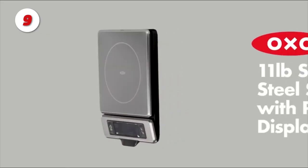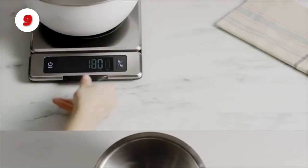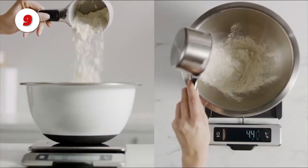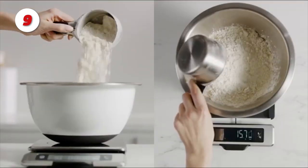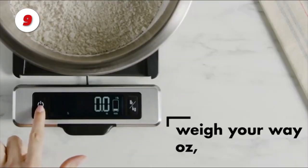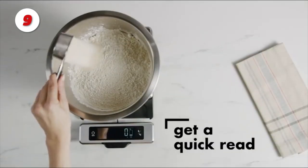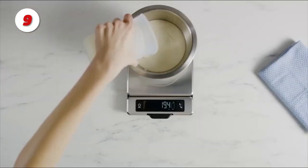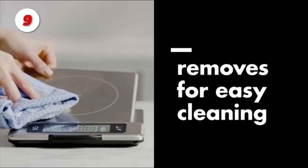Number 9: The OXO Food Scale. The stainless steel resists smudges and fingerprints. Before weighing additional ingredients, you can use the zero function to tare the scale. It features large, easy-to-read numbers on a digital screen, and the platform is detachable for easy cleaning. The pull-out display eliminates shadowing caused by large plates or bowls. You can use the unit conversion button to measure in ounces, pounds, grams, or kilograms.